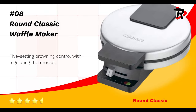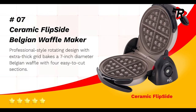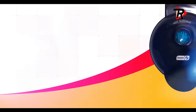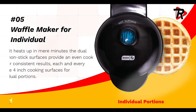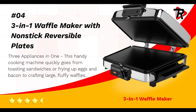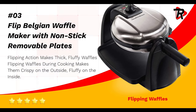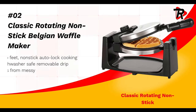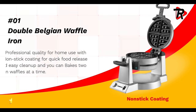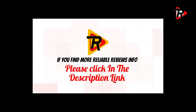Recap of the top 8 list: No. 8 — Round Classic Waffle Maker. No. 7 — Ceramic Flipside Belgian Waffle Maker. No. 6 — Titanium Infused or Ceramic Flip Waffle Maker. No. 5 — Waffle Maker for Individual. No. 4 — 3-in-1 Waffle Maker with Non-Stick Reversible Plates. No. 3 — Flip Belgian Waffle Maker with Non-Stick Removable Plates. No. 2 — Classic Rotating Non-Stick Belgian Waffle Maker. No. 1 — Double Belgian Waffle Iron. If you find more reliable reviews info, please click the description link.